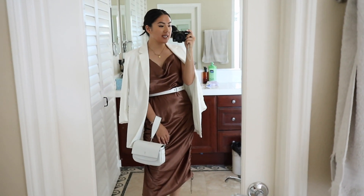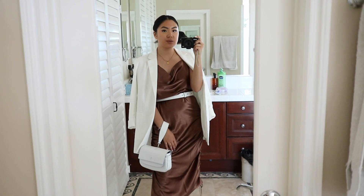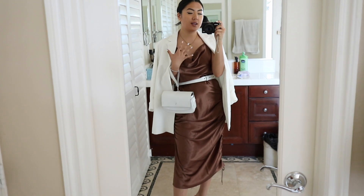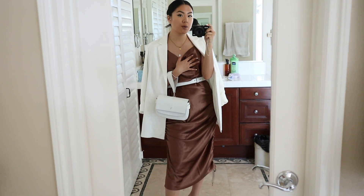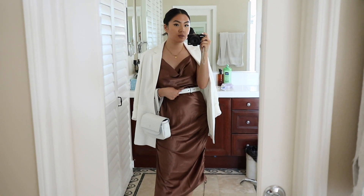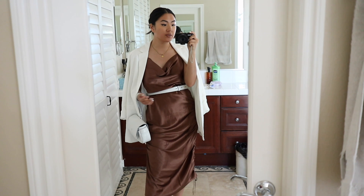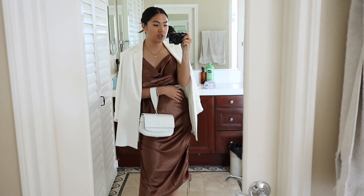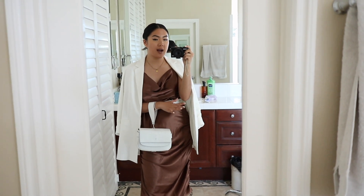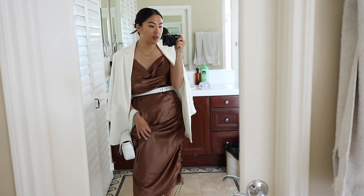For this next outfit, I'd wear the blazer over my arms rather than through them, because the actual outfit is the silk cami dress — you just wear the blazer on top for extra warmth. The silk cami dress is by GoJane and I'm obsessed with this chocolatey brown color. I took the strap part of my bag and wore it as an actual belt, which worked out perfectly, then wore the wristlet version of the bag. This bag is so versatile.